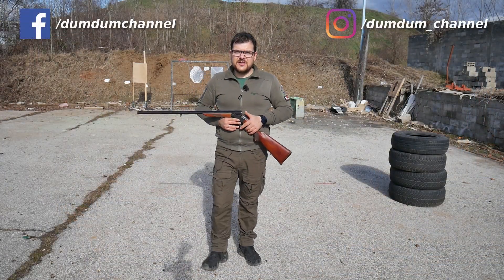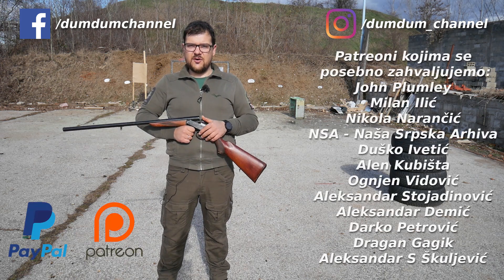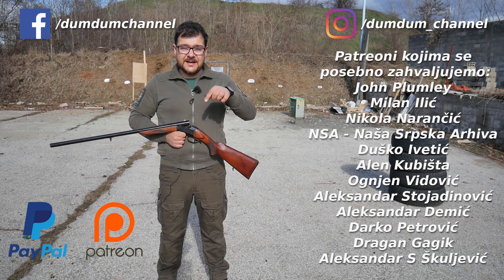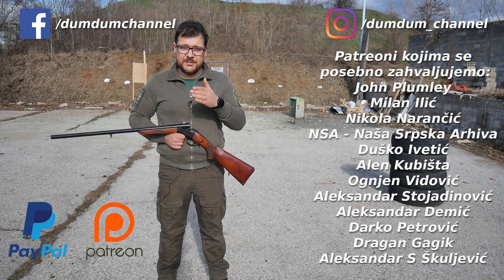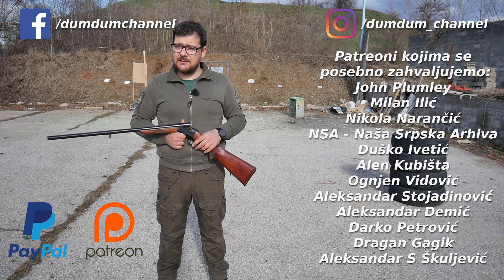This is another episode of Doom Doom. If you want to support our videos, you can find us via PayPal and Patreon as we continue to shoot. Links are in the description of this video. Please share our channel on YouTube and share the video with your friends. We'll see you next time.